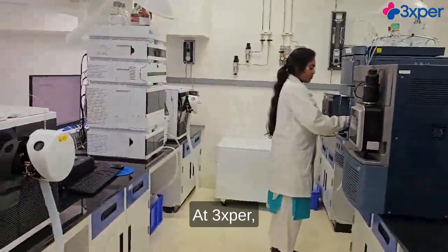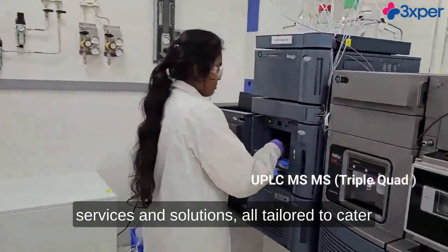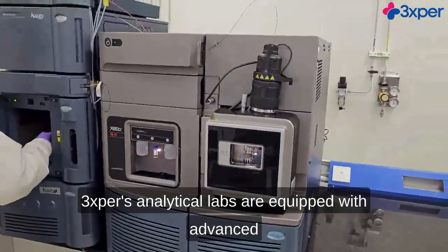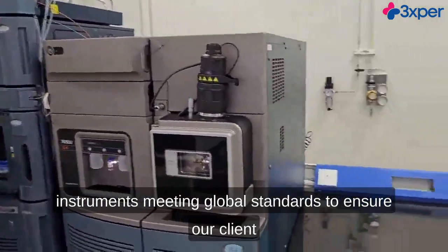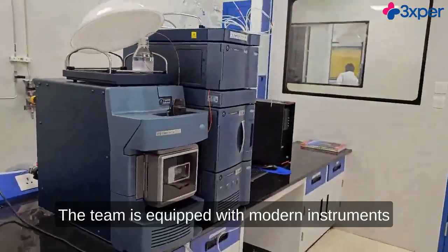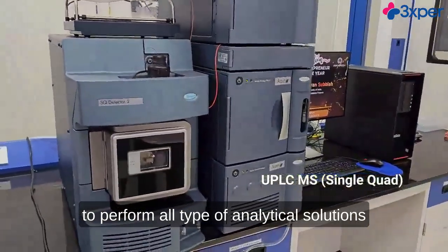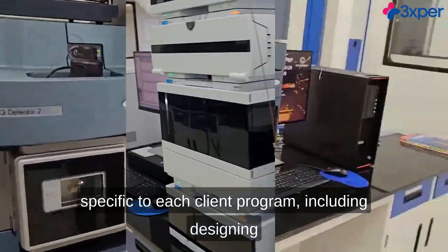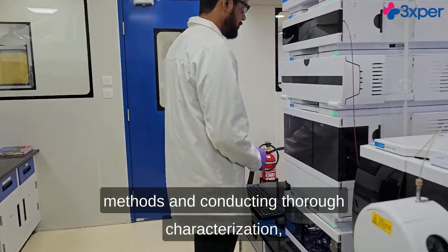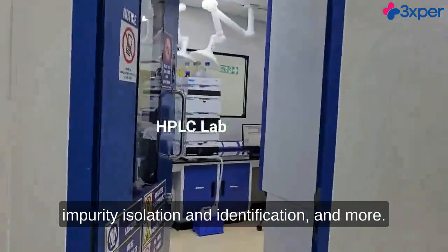At 3Xper, we offer an extensive range of analytical services and solutions, all tailored to cater to the dynamic world of small molecules. 3Xper's analytical labs are equipped with advanced instruments meeting global standards to ensure our client programs are delivered in global quality. The team is equipped to perform all types of analytical solutions specific to each client program, including designing customized analytical protocols, developing and validating new methods, conducting thorough characterization, impurity isolation, and identification, and more.